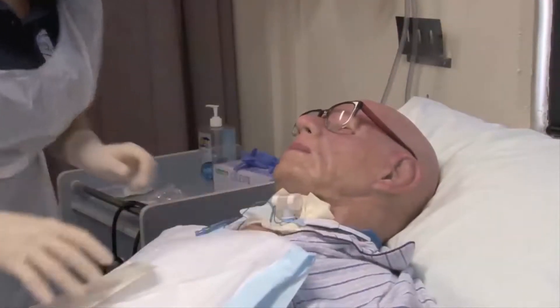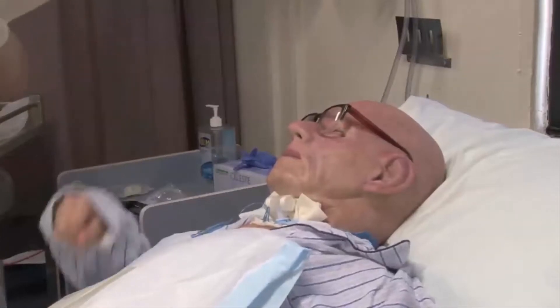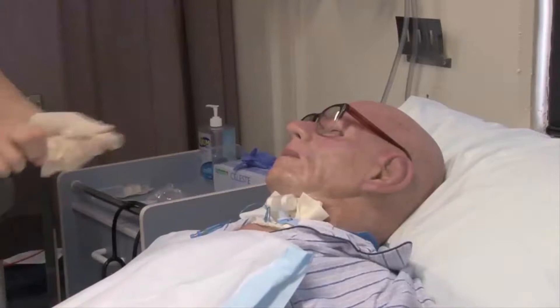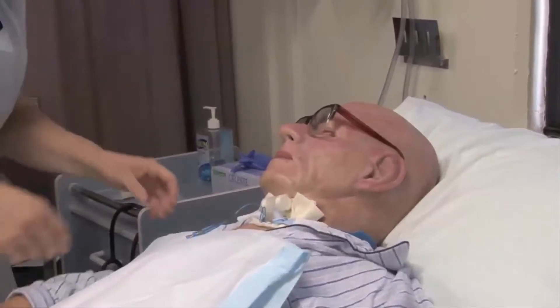Let me just check the tightness of those ties now — I'm just putting a couple of fingers underneath here, and I can see that's not too tight. How does that feel? Very good. If you're going to shake my hand, I'll take my gloves off first — there we go, now we can shake hands. Good on you. Thank you for that, Mr Flowers.